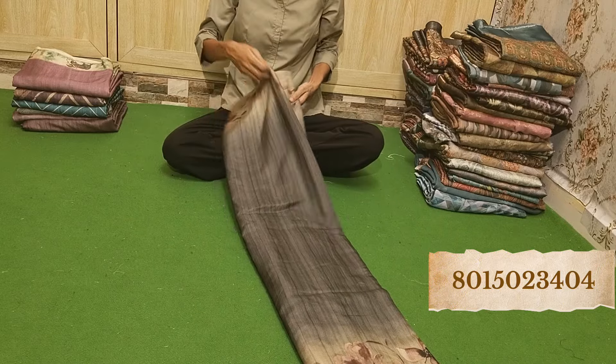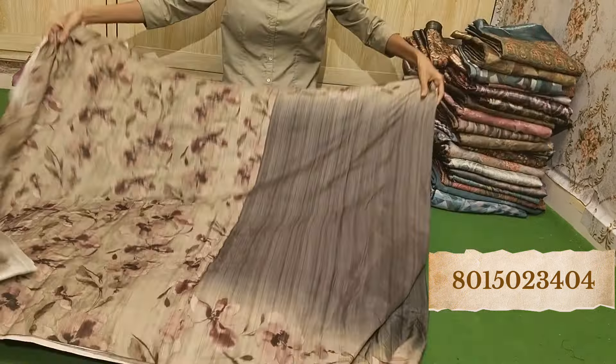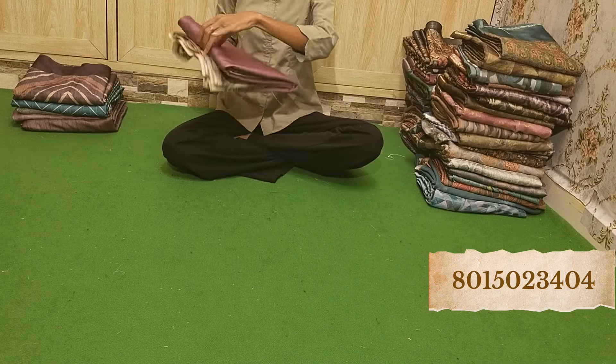See how amazing these designs and combinations are — just wonderful, beautiful. Just a piece at Rs. 650.